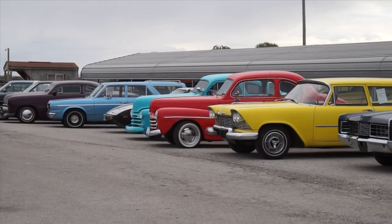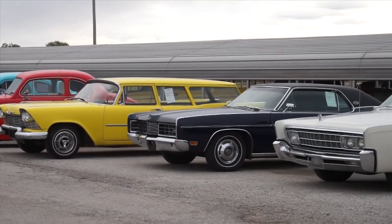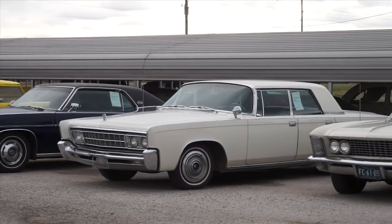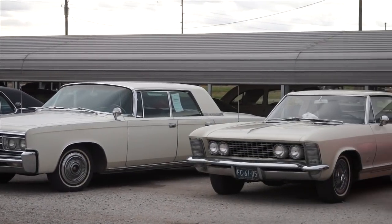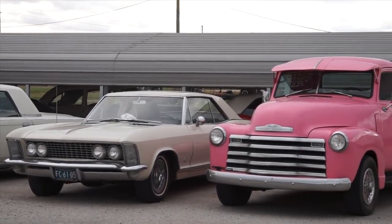We sell anywhere from 30 to 45 cars a month — sometimes as many as 52 — but generally 30 to 45 a month. It's beginning to be a good problem for Country Classic Cars, because when you sell that many, you've got to replace them.